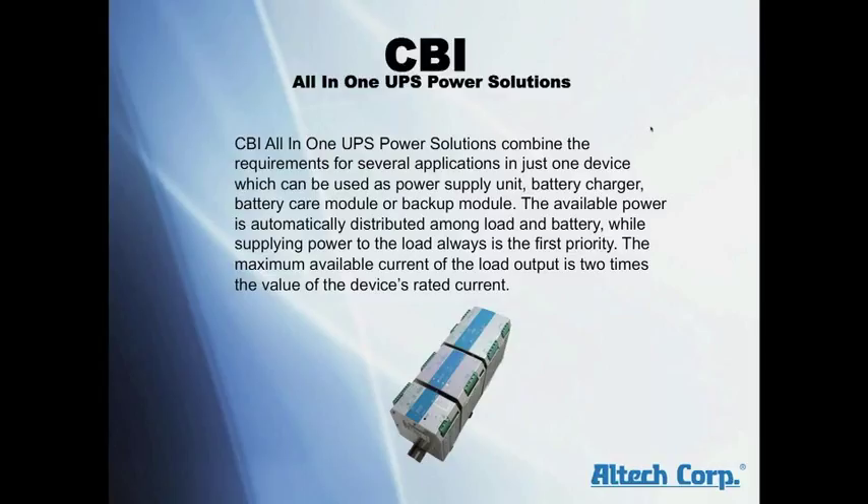The available power is automatically distributed among the load and battery. Supplying power to the load is always the first priority. The maximum available current of the load output is two times the value of the device's rated current.